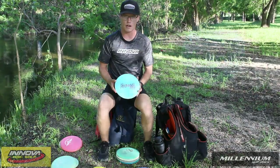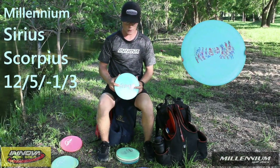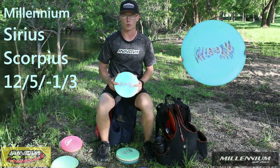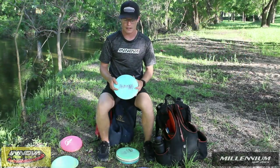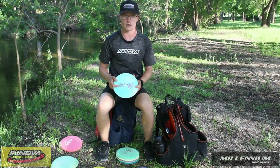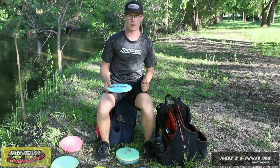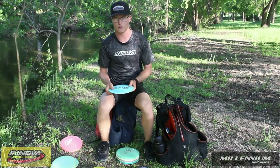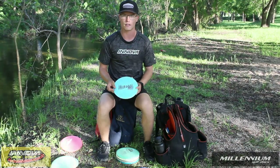My next distance driver is the Sirius Scorpius. I really love the consistency of the Scorpius — that's the reason I kind of pick it over the Destroyer. I can figure out which runs I like and stick to that run. So if I really like the flight of the 1.8 Scorpius, I can only throw the 1.8 Scorpius, versus the Destroyer where I may not know really what I'm getting.